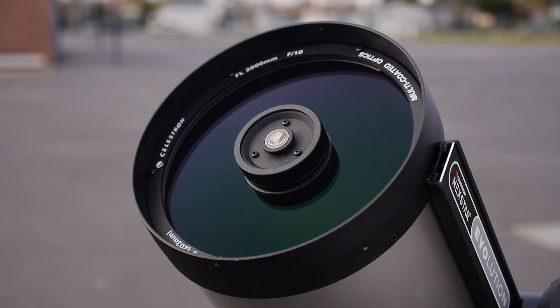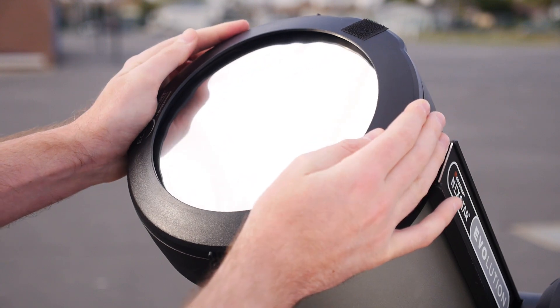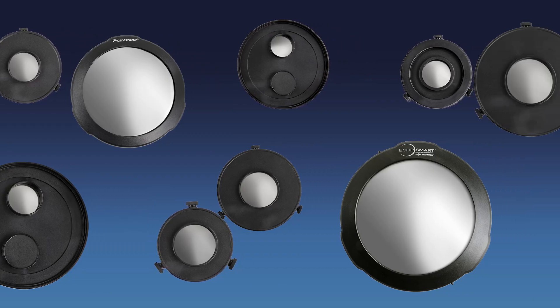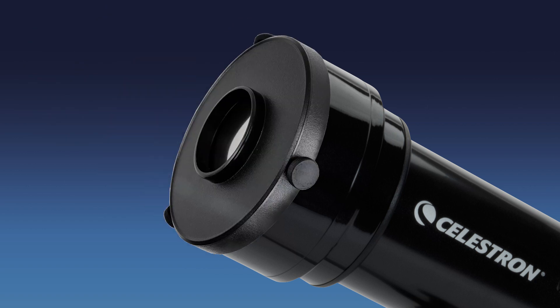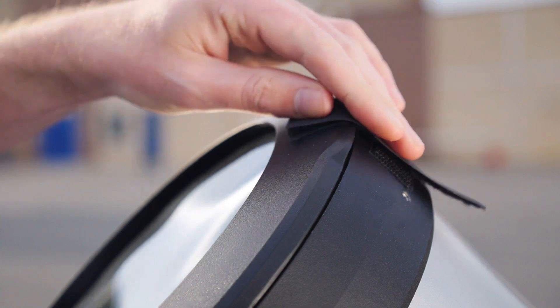If you already own a Celestron telescope, you can use it to observe the annular eclipse by adding an EclipseSmart solar filter. Available in 13 sizes for a custom fit, you can choose the one that works with your telescope. Every filter attaches securely with either three safety screws or hook-and-loop straps, so you can use it with confidence.